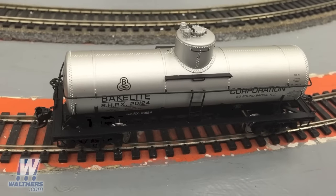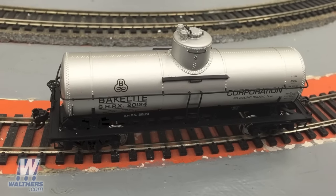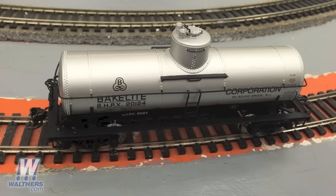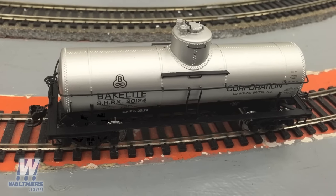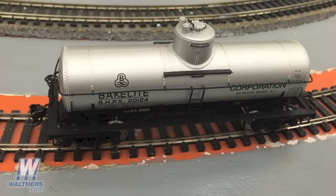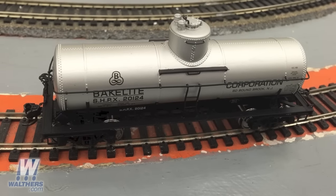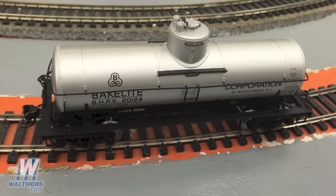First up is our 1920s vintage Type 21 8,000 gallon tank car in Walther's Proto, seen here in the Bakelite scheme. Thousands of these cars — and actually the 10,000 gallon version as well — roamed the railways for more than four decades. These models are very smooth rollers with a substantial amount of weight in the body and an all-metal axle and wheel set in the classic truck frame, so they roll very well.